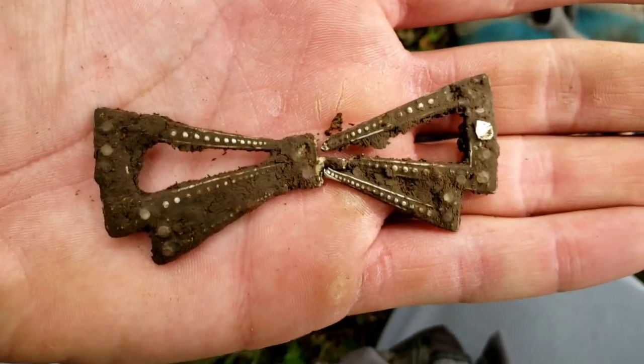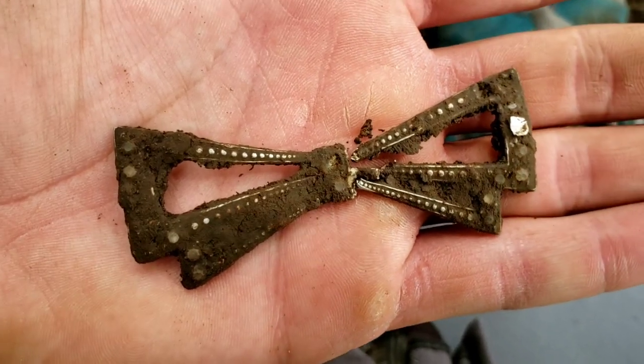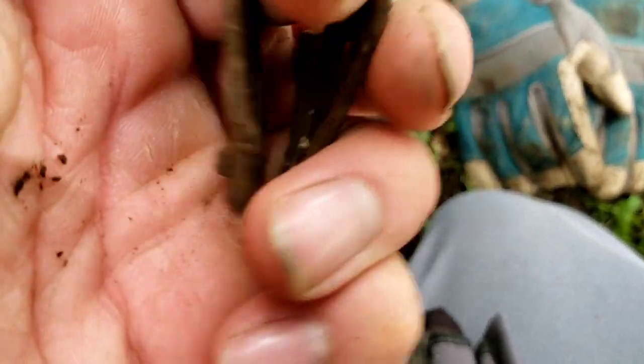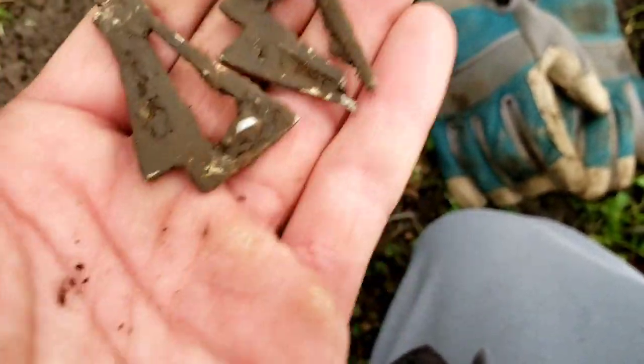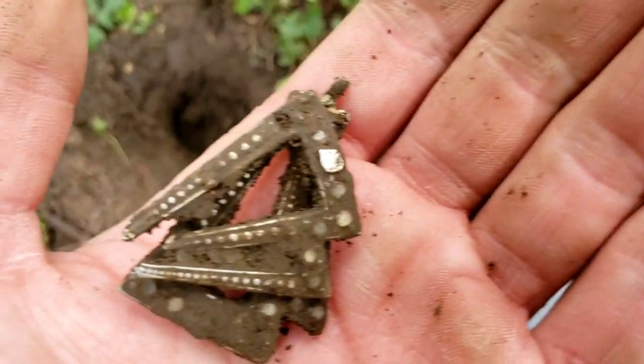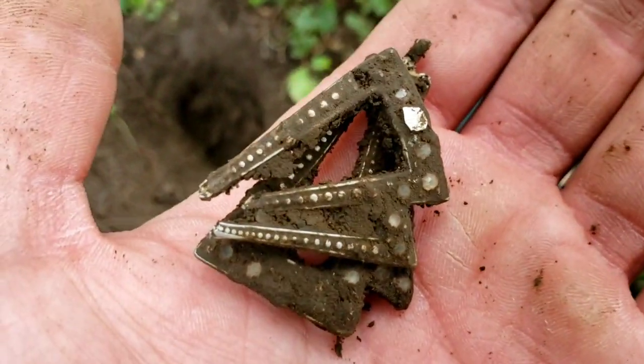Here's another one — I just destroyed this on the way out of the hole, but it looks to be some sort of hair barrette or something along those lines. You can see where the bits were — there would have been a clip on the end. But that's got a lot of fancy on it and it's definitely got some age to it. I will take it.